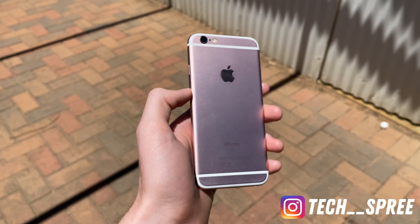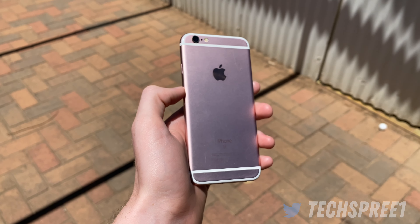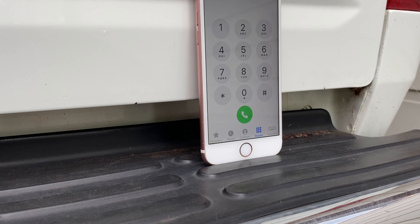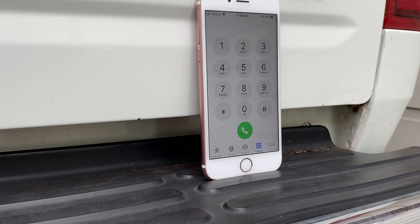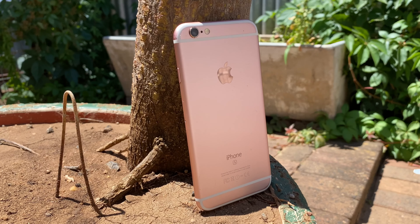Starting off with the design, the iPhone 6S is relatively generic compared to other iPhones, sporting the home button, bezels, and 4.7-inch display — all of which are also seen on the iPhone 6, 7, 8, and the SE 2nd Gen. So it's nothing unfamiliar, but obviously it is going to feel dated compared to the all-screen designs on today's handsets.